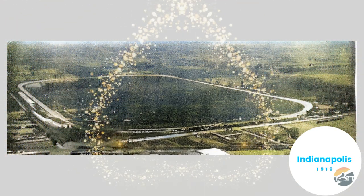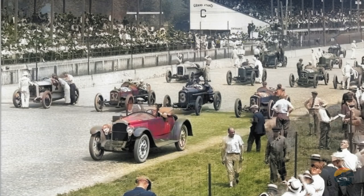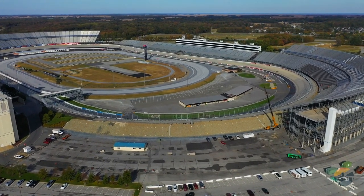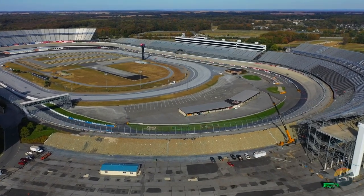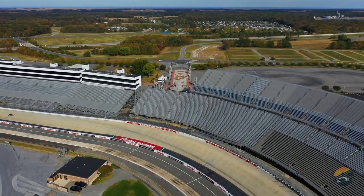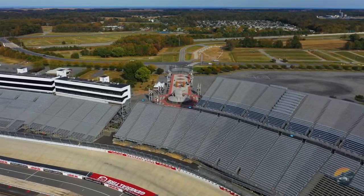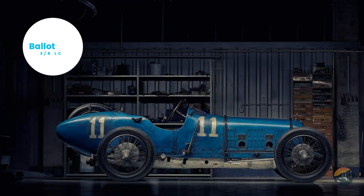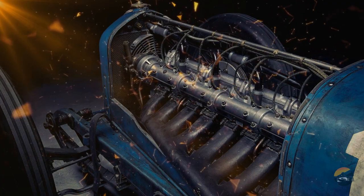A post-war resurgence: the Indianapolis 500 and the debut of Ballot cars. As the world emerged from the war in 1919, the Indianapolis 500 race witnessed its inaugural run, featuring American innovation in racing cars. Additionally, the French manufacturer Ballot made its Grand Prix debut, showcasing promising engine technology for the future.